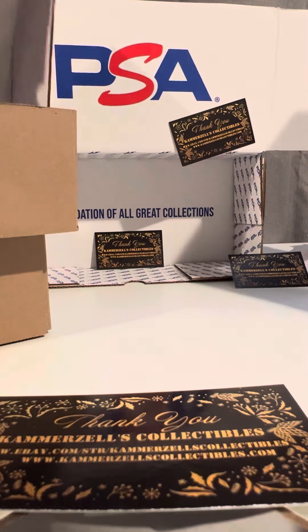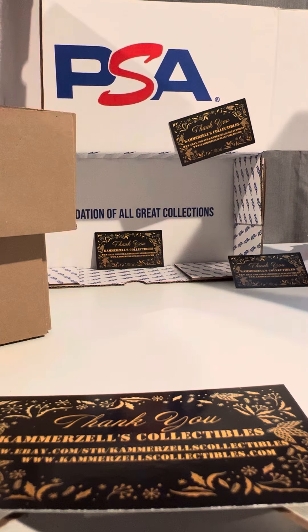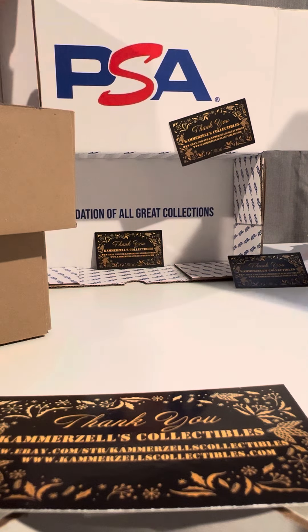Welcome to the Breaks, presented by Camerazos Collectibles. We've got our latest PSA graded delivery, and we're going to do a double stack this time. Let's go through this latest box.